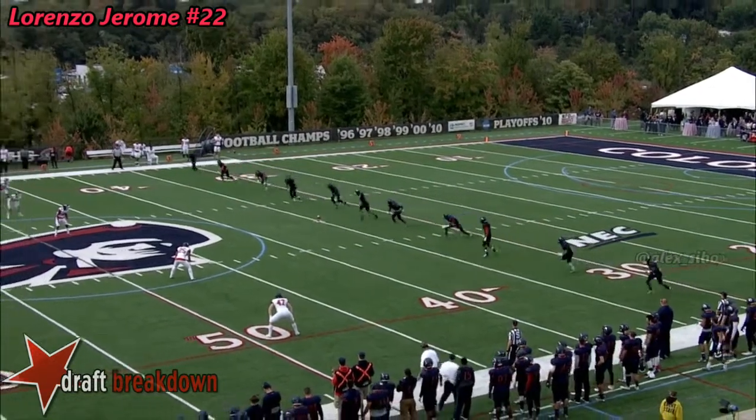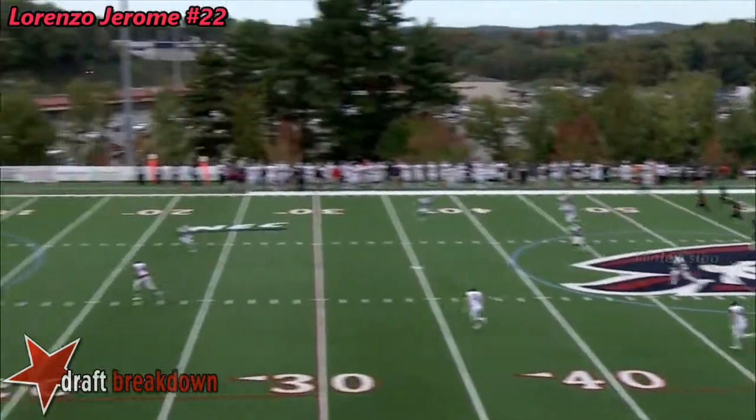Perfect day for football in western Pennsylvania. Glad you could join us for NEC action.